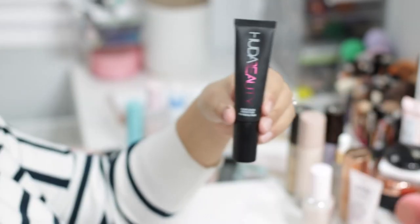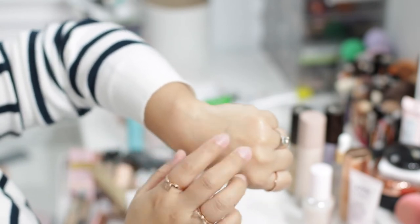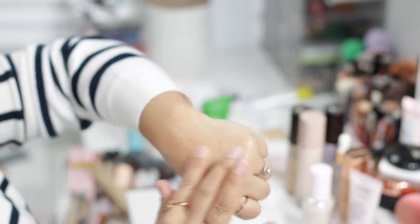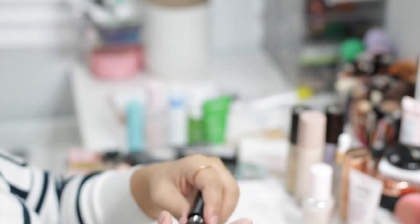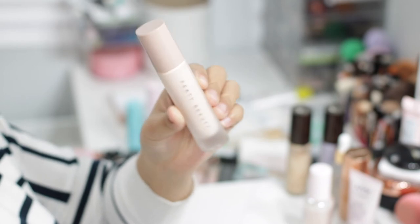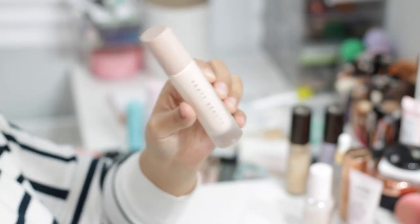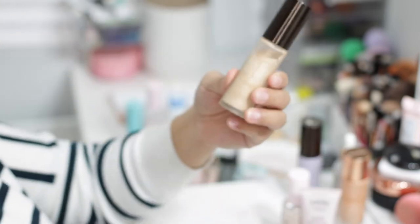The Huda Beauty Complexion Perfection Pre-Makeup Base helps hydrate the skin with a tacky finish that helps everything adhere well. It doesn't make your skin oily and overall is a really nice primer — this one is gonna stay. The Fenty Beauty Pro Filter Instant Retouch Primer — I have a full review on the entire Fenty Beauty line, so I won't talk too much about it here, but I really do enjoy it, so this one is staying.